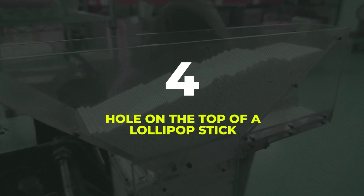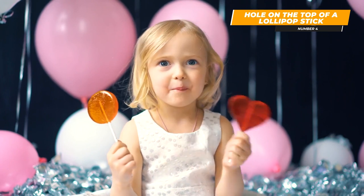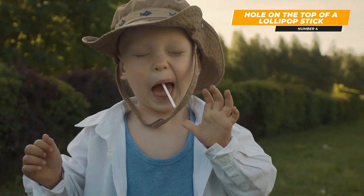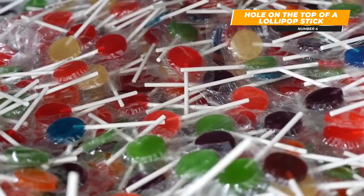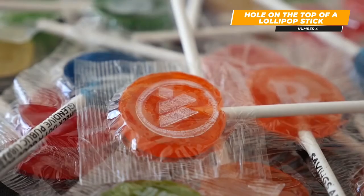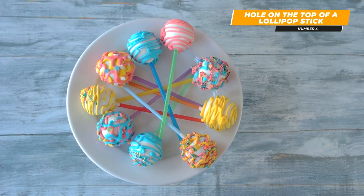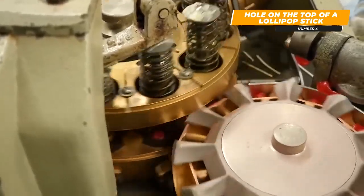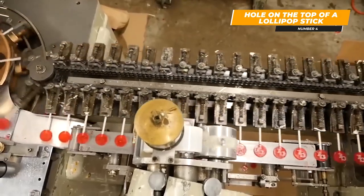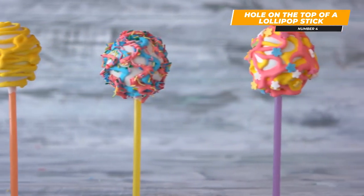At number 4, why is there a hole on the top of a lollipop stick? As a kid, you probably tried to turn the plastic stick with a hole into a whistle after finishing your candy. That is not actually the purpose of that hole. The reason the plastic lollipop stick has a small hole at the top is so that when the manufacturer pours the hot melted candy into the mold, some of it seeps into the hole and hardens to keep the candy on the stick instead of falling off. This wasn't necessary with the round paper lollipop sticks because the melted candy gripped those better.